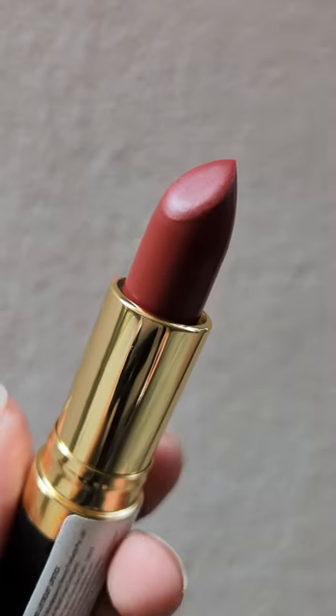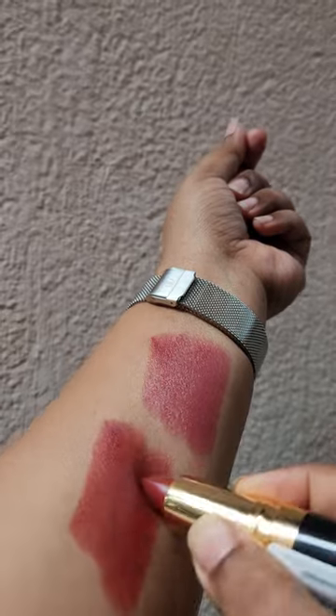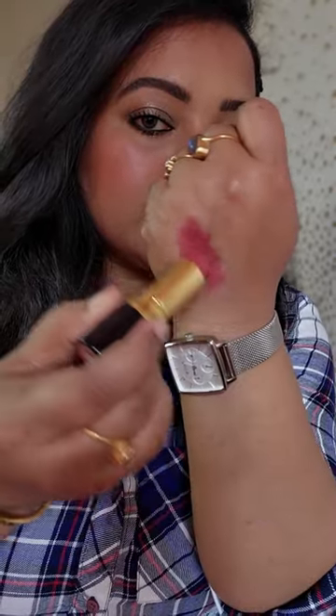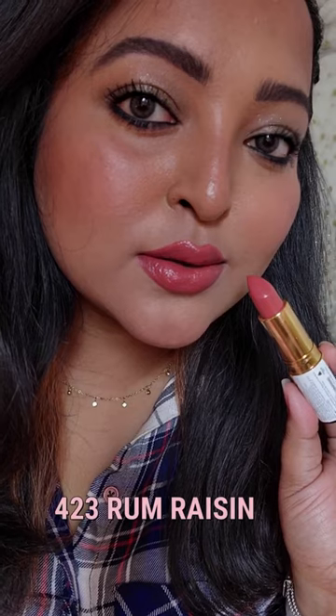Toast of New York is much warmer than Rum Raisin, also having brick undertones which looks gorgeous on all Indian skin tones, especially deeper skin tones. Now applying Rum Raisin on my lips — as you can see, these are very pigmented, super creamy, with a very shiny finish.